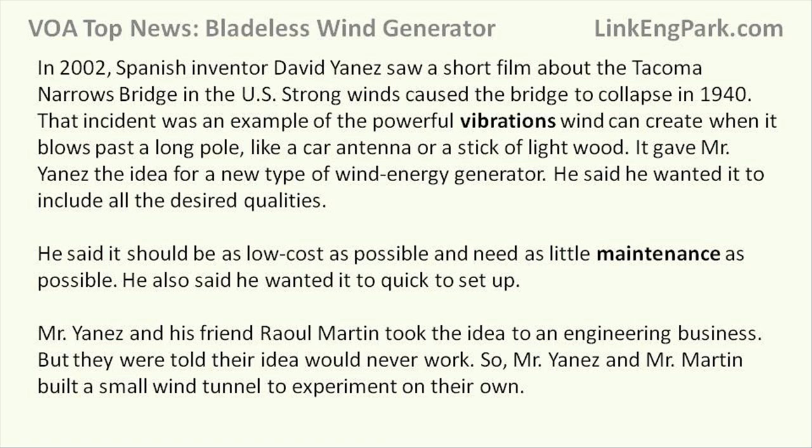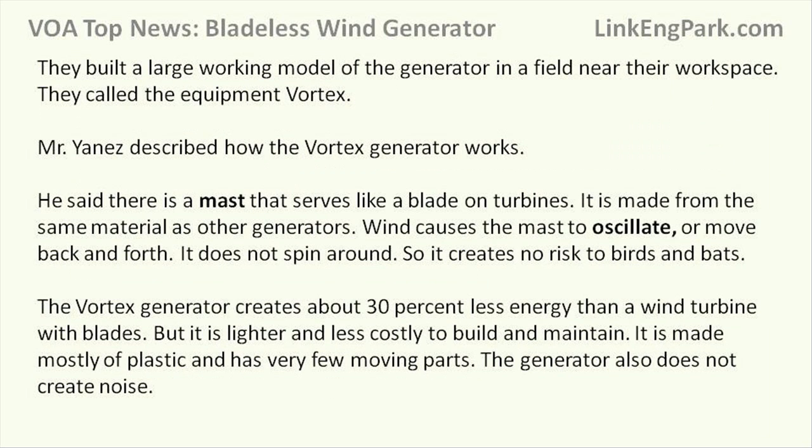Mr. Yanez and his friend Raul Martin took the idea to an engineering business, but they were told their idea would never work. So Mr. Yanez and Mr. Martin built a small wind tunnel to experiment on their own. They built a large working model of the generator in a field near their workspace and called the equipment Vortex.